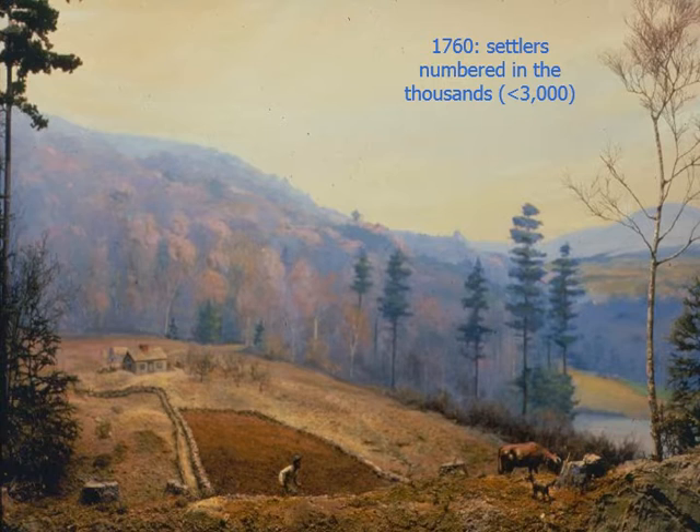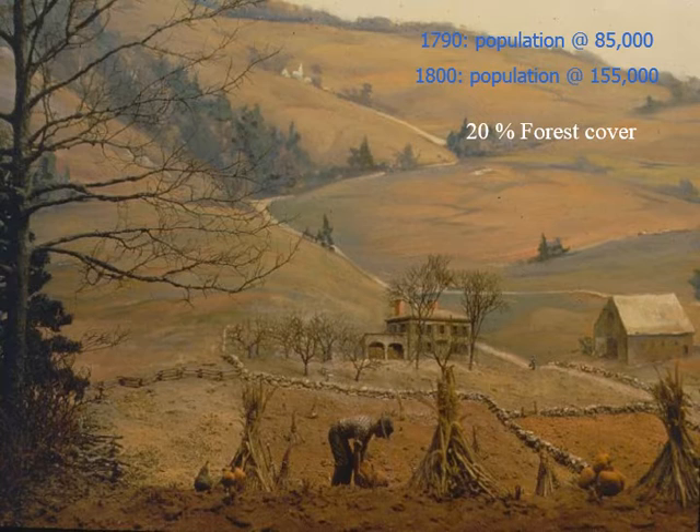That was just the beginning in the middle of the 1700s. By 1800 and around the time of the Civil War in 1850, we had cleared almost all of the state of Vermont. We had at that point only about 20% forest cover, concentrated in the very high mountain tops, the swamps, and probably each individual farm having their own sugar bush so they could produce their own sugar.